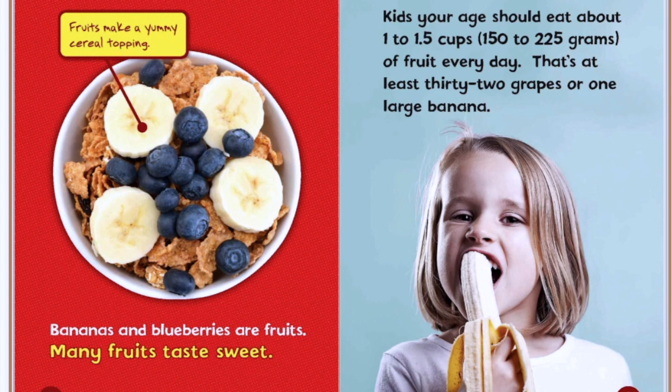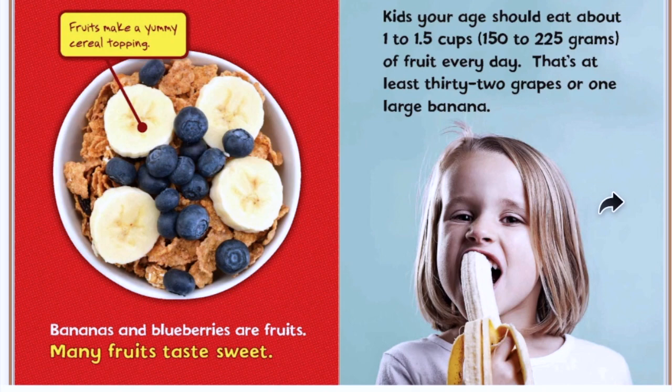Fruits make a yummy cereal topping. Bananas and blueberries are fruits. Many fruits taste sweet. Kids your age should eat about one to one and a half cups of fruit every day. That's at least 32 grapes or one large banana. Do you think you eat one to one and a half cups of fruit each day?